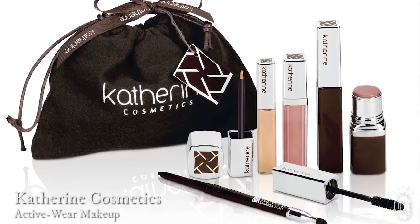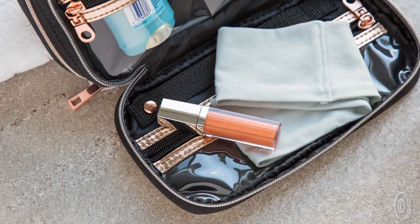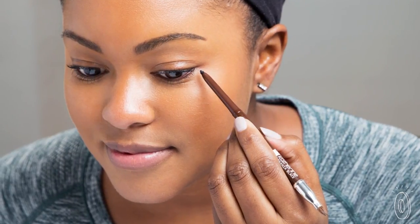K-Sport Beauty believes that being dressed down and even working out doesn't necessarily mean going without makeup. Their lightweight, made-in-the-USA makeup has just the right amount of coverage that won't leave your skin feeling heavy even if you're working up a sweat. All of the makeup is gluten, paraben, and cruelty free.